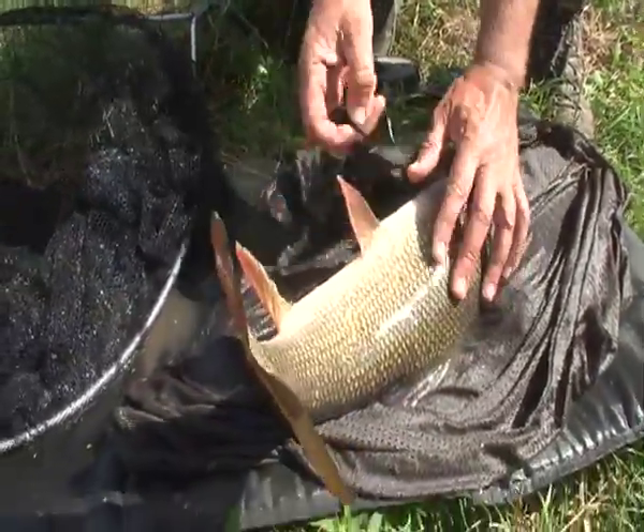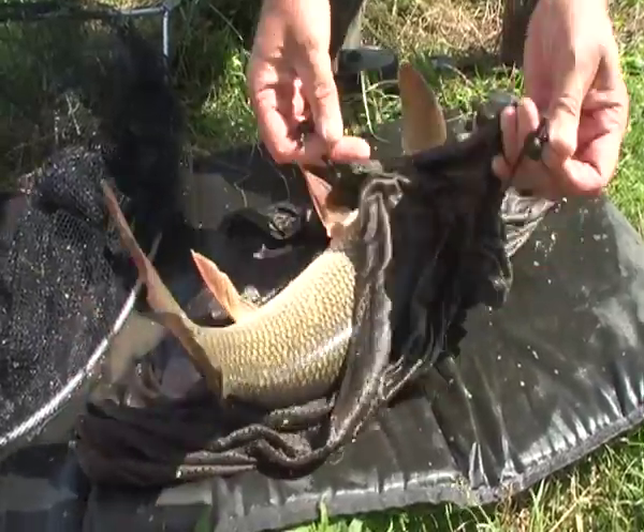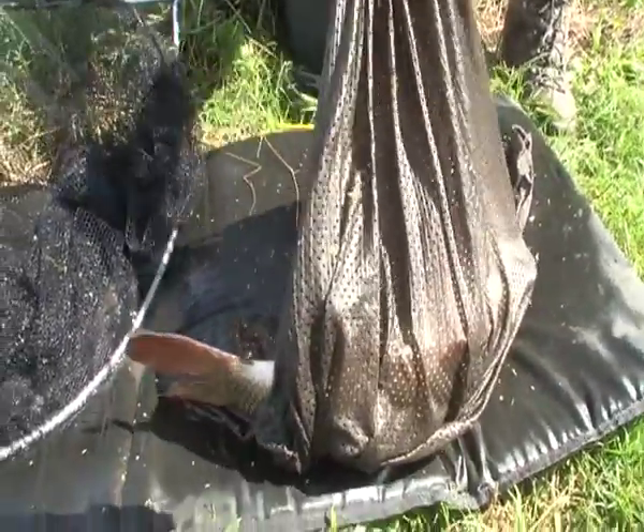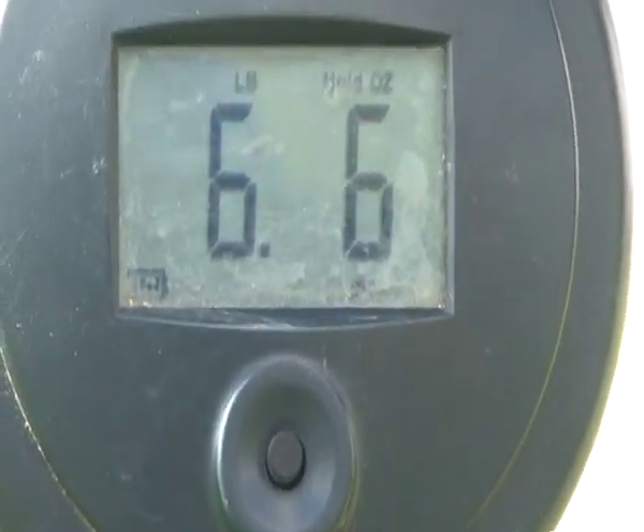It's a nice fat fish. It pays to cover their eyes from the sunlight as well, whether it matters or not. Six pounds, six ounces — a fat, pristine Avon barbel. A lovely fish.